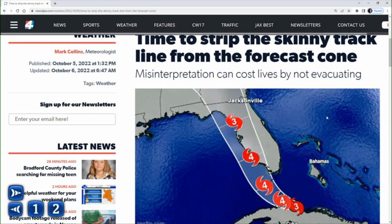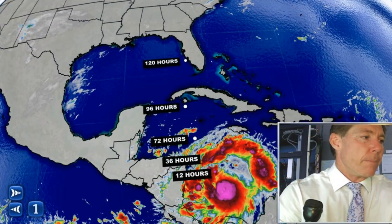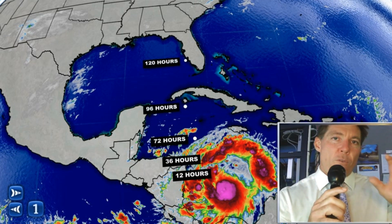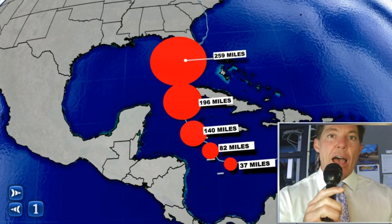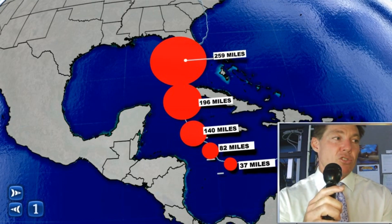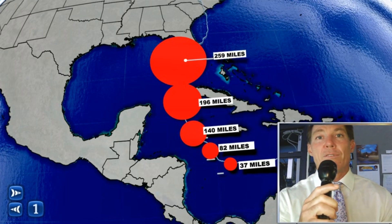All that skinny black line does is show the middle of the cone, which represents the average errors of the hurricane forecast over the past five years. Think about the cone as being a forecast in time — as you go further out, the forecast gets a little less accurate. The cone gets wider and wider over those time periods. Closer to landfall, the average error is only about 50 miles on either side of the track.